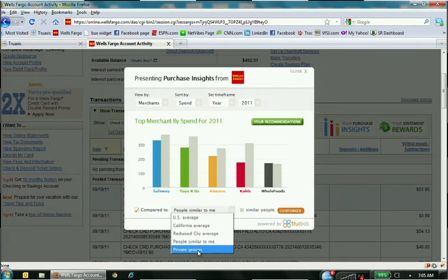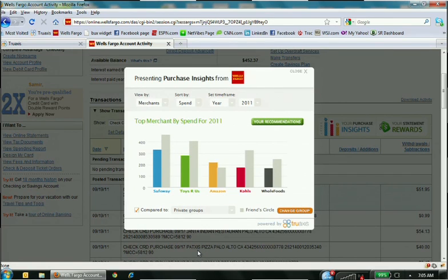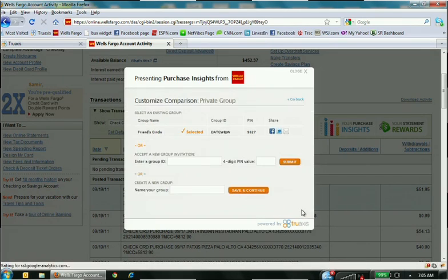The last reference group is private groups — the ability for a user to define a custom set of people, like friends or family members, to compare their data with. Here I'm comparing to a group of friends I created previously. Group administration happens directly within the platform. Once a group is created, you can use the integrated social media features to broadcast it out, so anyone with a Statement Rewards-enabled account can get the same benefit. No personal information is used in the system at all.